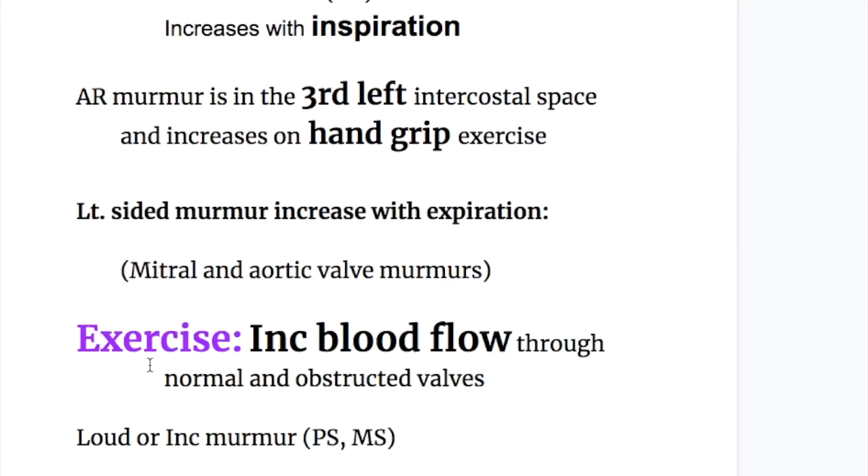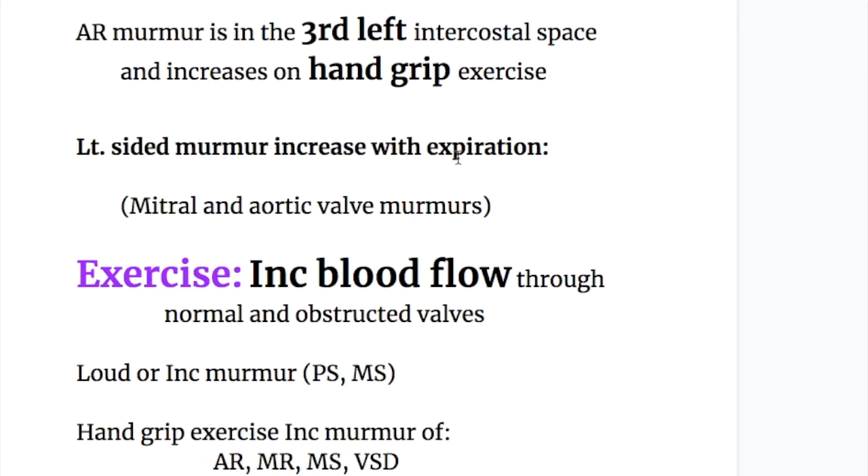The aortic regurgitation murmur increases on hand grip exercise. Left-sided murmurs increase with expiration, so the mitral and aortic valve murmurs will increase on expiration.